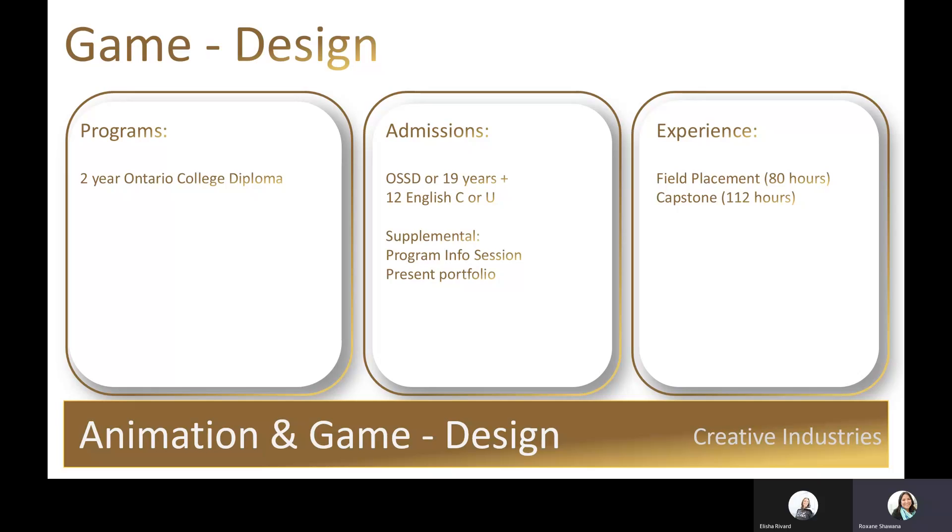Admission requirements for this program include a presentation of your portfolio. This presentation gives students an opportunity to show and explain their work while faculty assess the applicant's communication skills and aptitude for the program. The portfolio will consist of work showcasing their concepts of game design in a variety of formats.